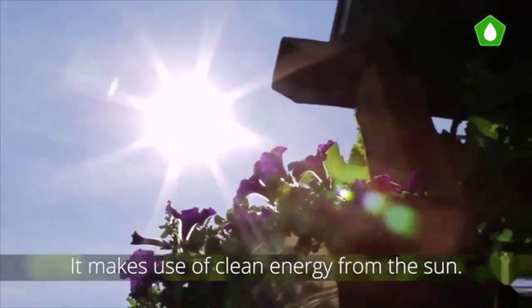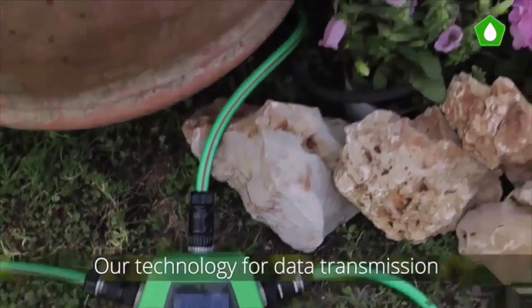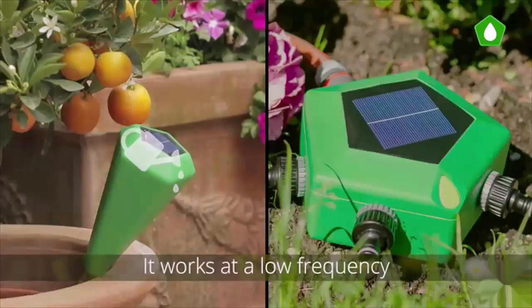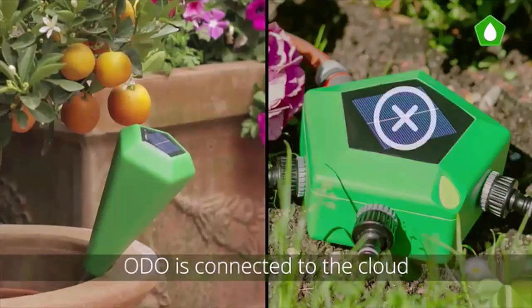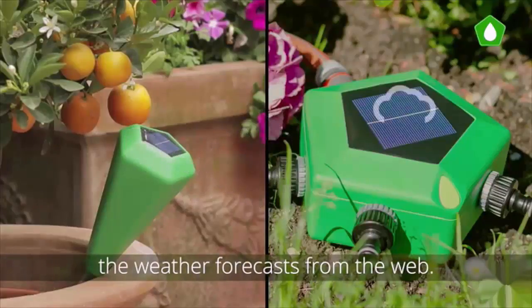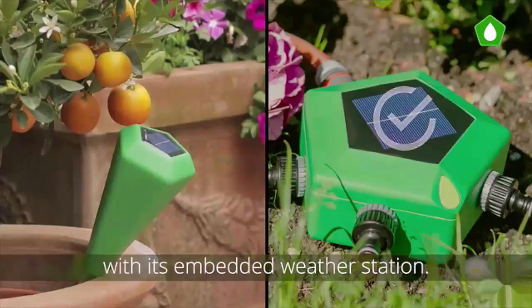Odo keeps the highest standards of health and beauty for your plants. It makes use of clean energy from the sun and is completely self-sufficient and sustainable. Our data transmission technology works at a low frequency that allows a wider range and low battery consumption. Odo is connected to the cloud and constantly monitors weather forecasts from the web.